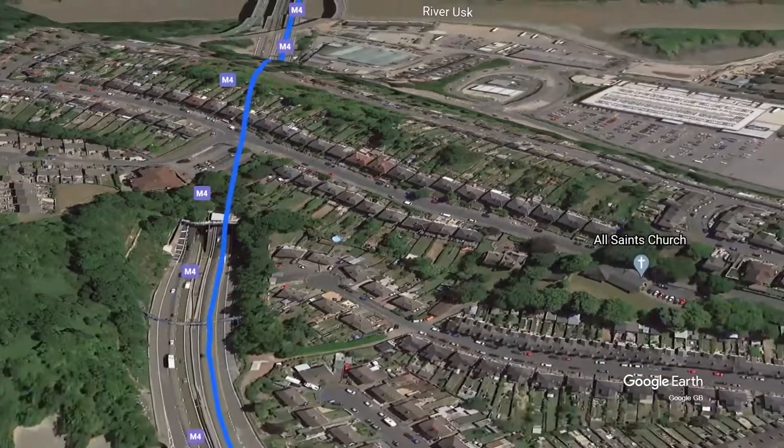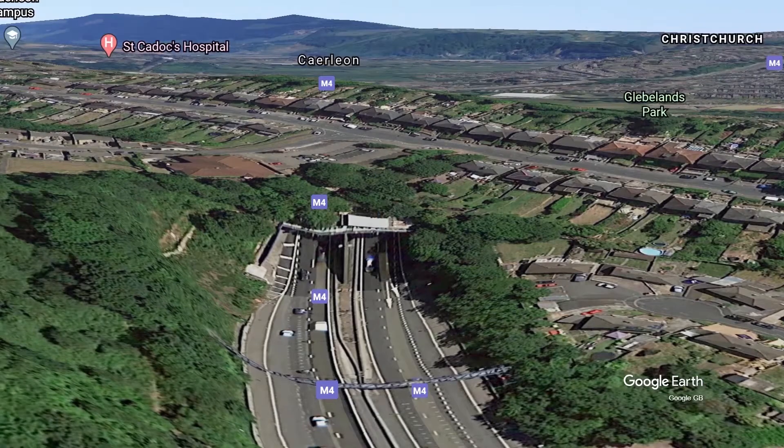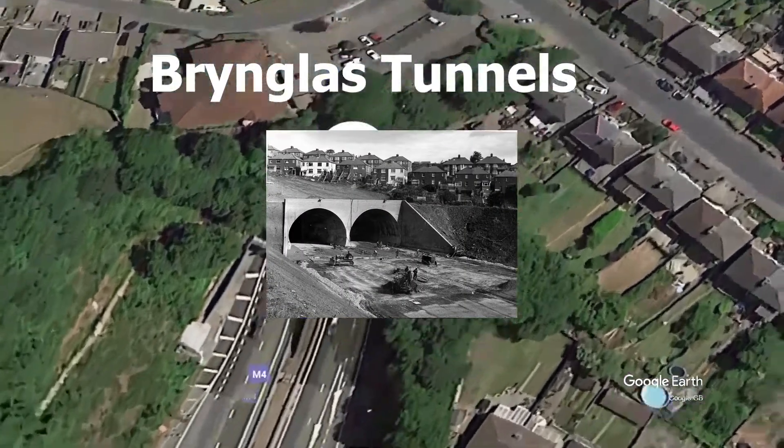Next, we have the Brentford Tunnels. They were under construction on the 19th of October 1966. Though after they were opened, in 1973 they were again closed due to resurfacing work.